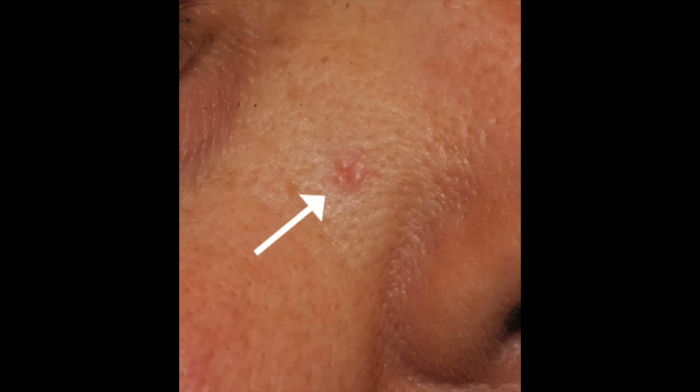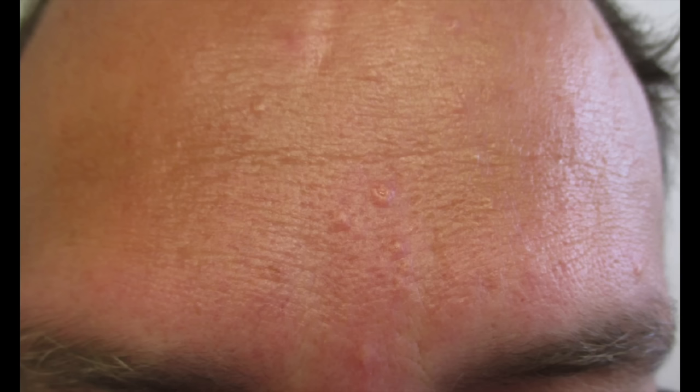There are a lot of bumps that can occur around the eyes, and prominent sebaceous glands is not the only one. You can have an enlargement of sebaceous glands known as sebaceous hyperplasia — that can occur around the eyes. It's different from just obvious sebaceous glands in that the oil glands themselves are getting abnormally enlarged. These appear as firm yellowish to white bumps that have a little central depression in them. They're not harmful, and there are a variety of interventions at your dermatologist's office to remove them.